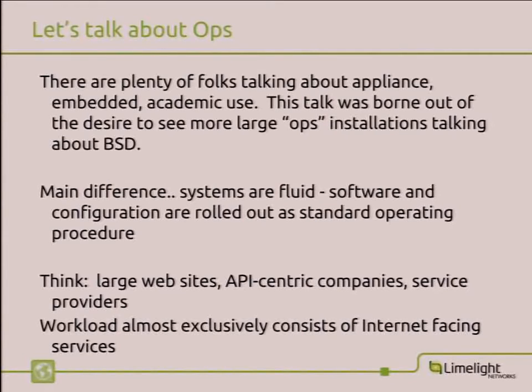The point of this talk — what actually motivated me — is that a lot of people talk about embedded use and appliance vendors talking about FreeBSD, but I haven't seen a lot of people talking about large-scale installations. I want to show what we do and hopefully motivate people to talk about their own stuff. The main difference between an ops-type workload and an appliance workload is the systems are very fluid. We're pushing configuration several times a day, either for customer turn-ups or to test new packages. This is all of the hot stuff you see at startups, large websites, API-centric companies, and service providers.